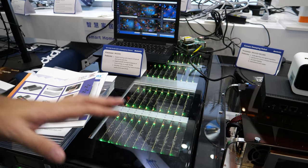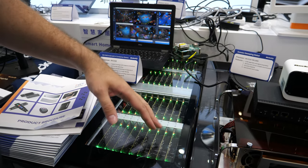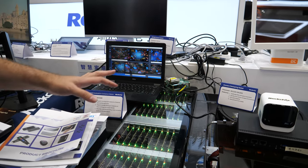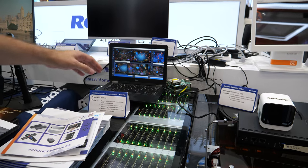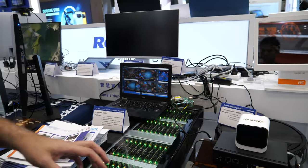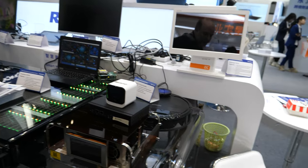Here we have 40 boards in a server rack with two chips on each, so it's 80 times the RK3588 in here doing huge cloud processing or something like that — showing off what it can do with a whole bunch of processing.